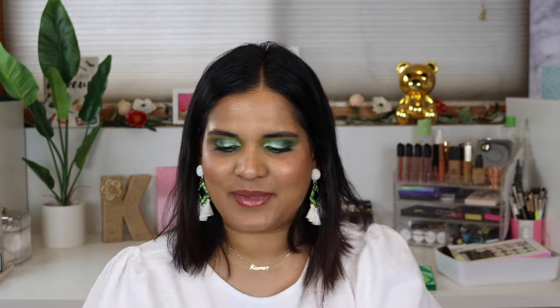I got my list — look at me, all organized with my legal pad papers. The first thing I want to talk about is...